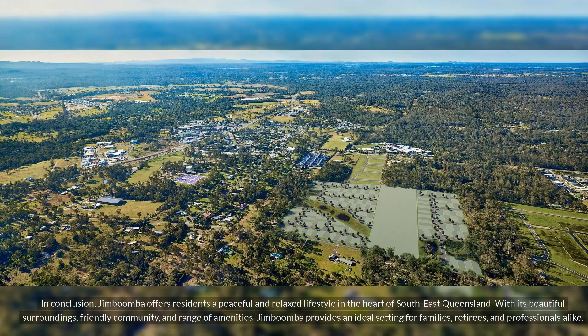In conclusion, Jimboomba offers residents a peaceful and relaxed lifestyle in the heart of southeast Queensland. With its beautiful surroundings, friendly community and range of amenities, Jimboomba provides an ideal setting for families, retirees and professionals alike.